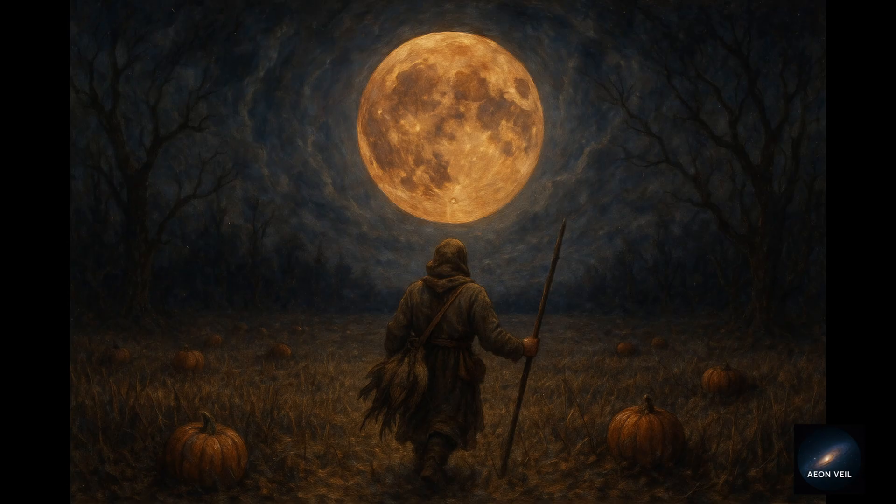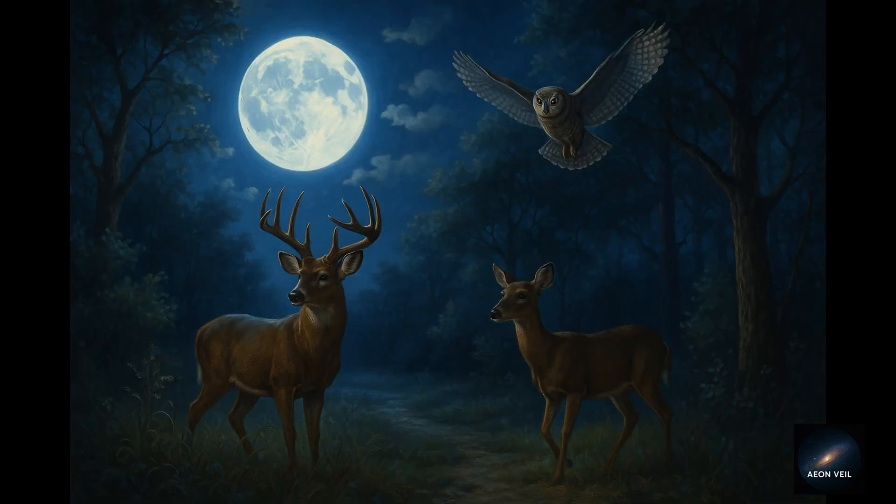Folklore: in old times, the Hunter's Moon was tied to abundance, preparation, and even spiritual renewal. Some cultures believed it was a time when the veil between worlds grew thinner. Animal behavior: extra moonlight affects nature too. Hunters relied on it, but even today, animals like deer and owls become more active under these brighter nights.